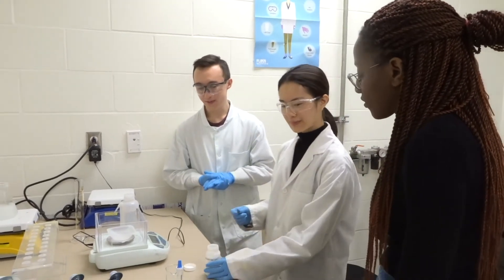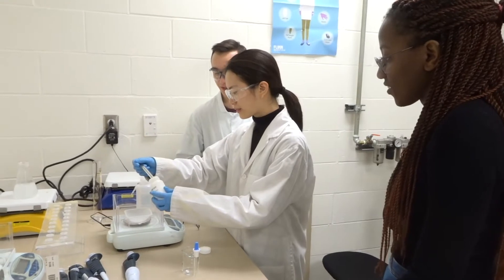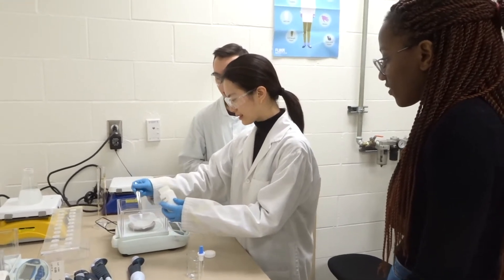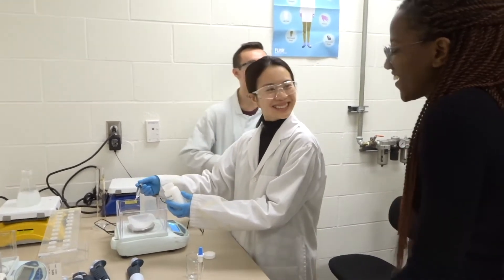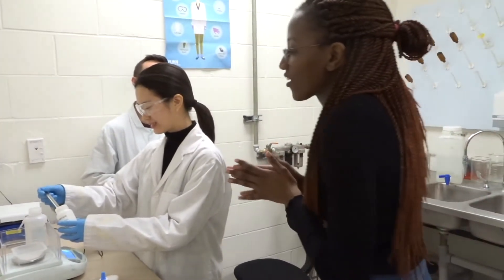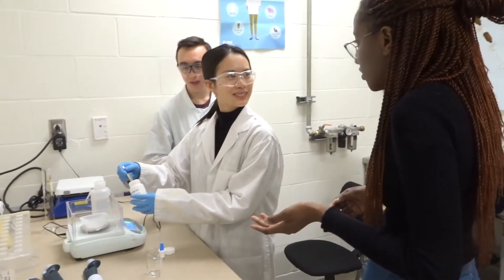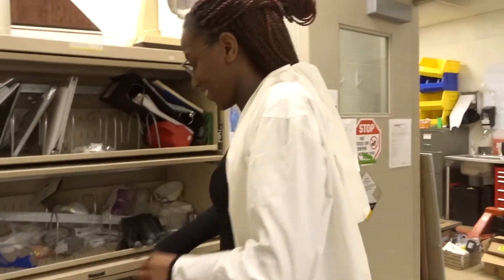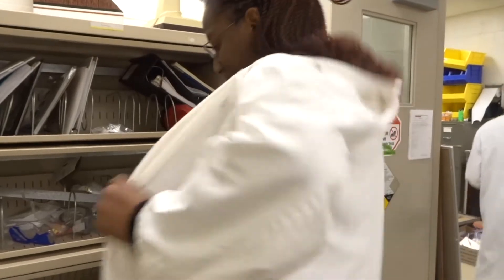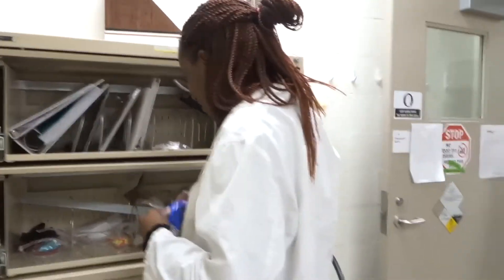We're about to prepare all the chemicals for the iodine clock reaction. We're just weighing some vitamin C powder right now. Never forget your goggles — that's the most important part.